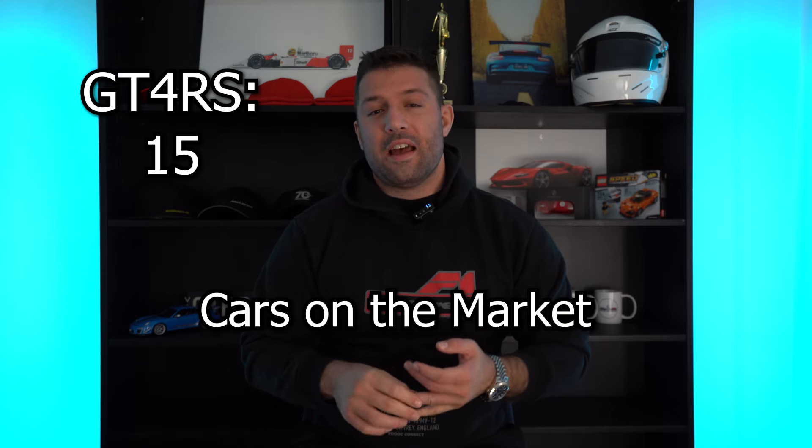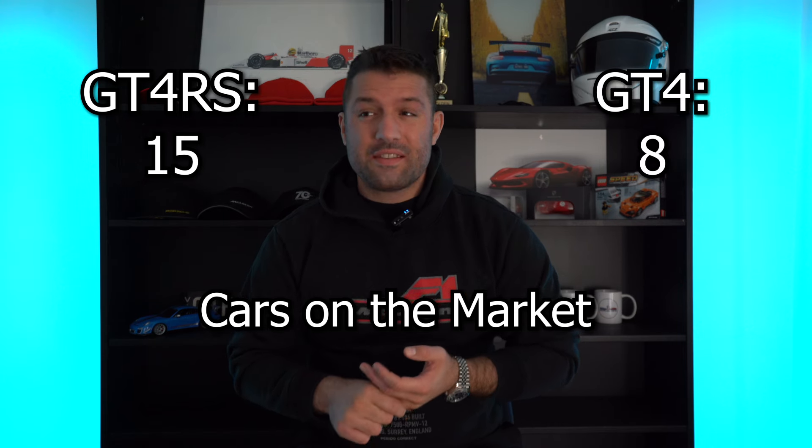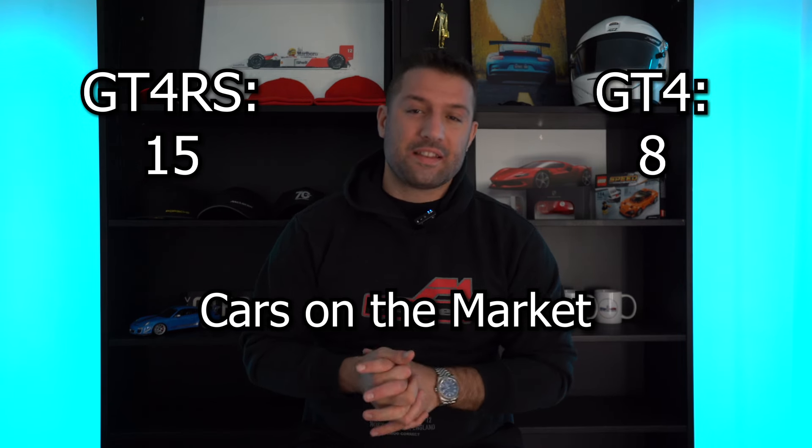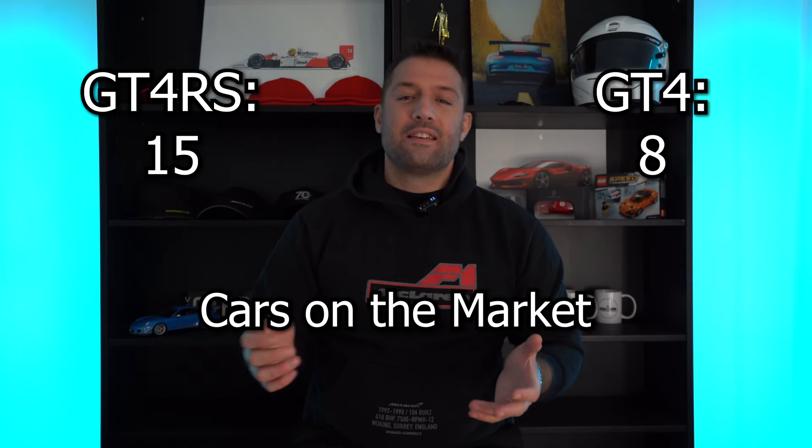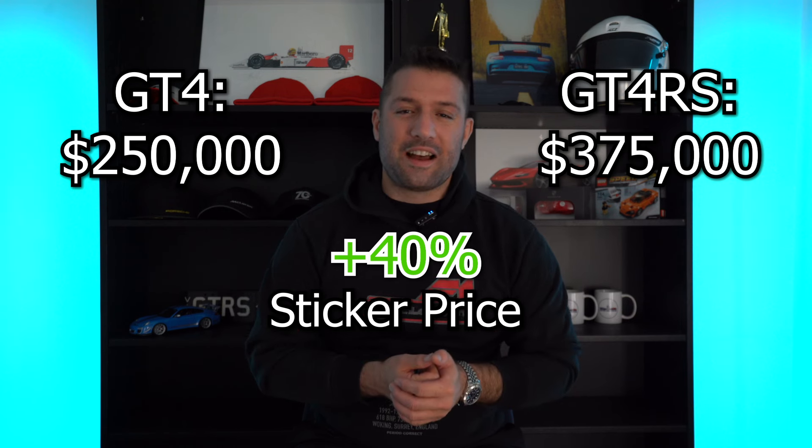Here's where things get a little bit interesting. I'm looking on CarSales, which is the largest car website used in Australia. The figures are 15 GT4 RSs currently for sale against just 8 GT4 PDKs — that's 60% more GT4 RSs than GT4 PDKs currently for sale in my market. Comparing sticker prices, there's a big difference: the GT4 is $250,000 Australian and the GT4 RS starts at $375,000, so there's a huge gap of 40% difference in sticker price.